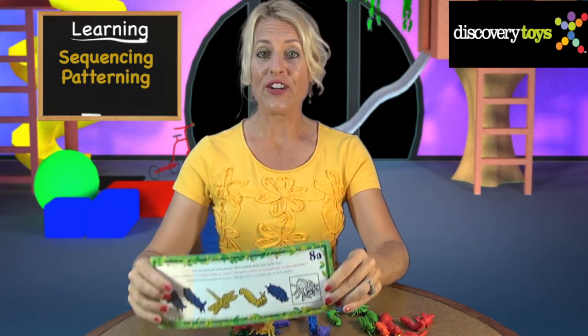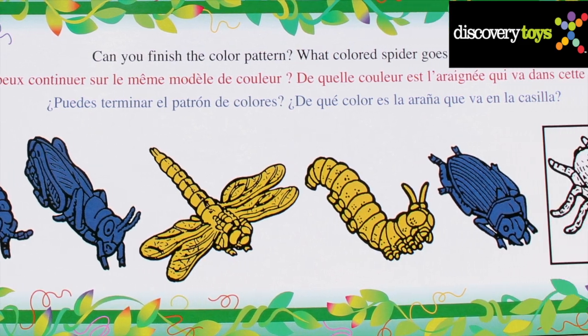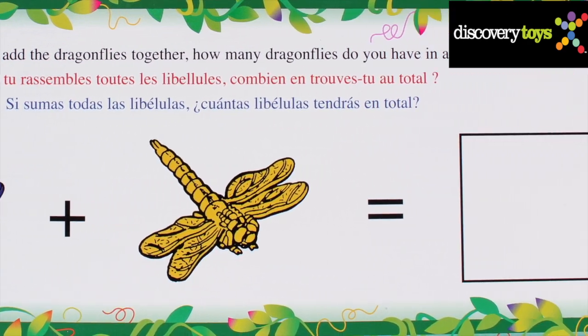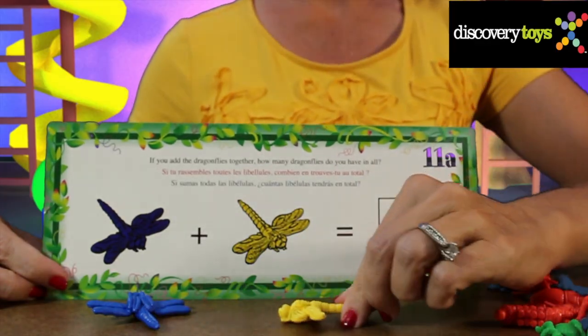Learn sequencing and patterning with a series of cards where children are challenged to finish a pattern. Teach your child early addition — how many dragonflies do we have? One plus one equals two.